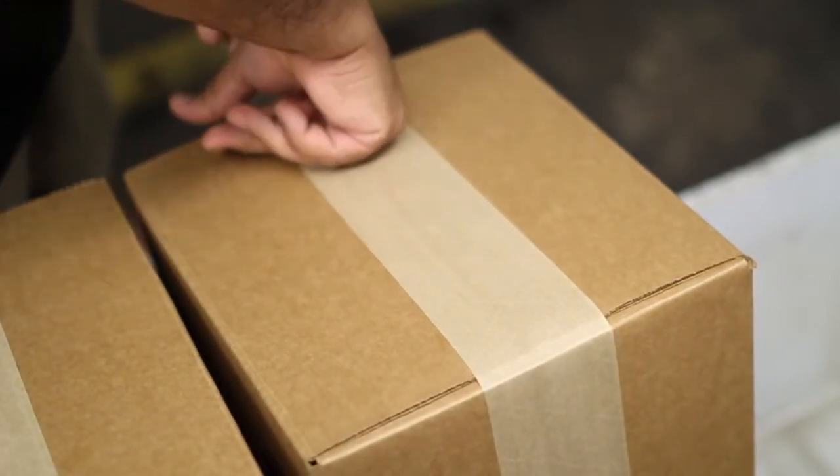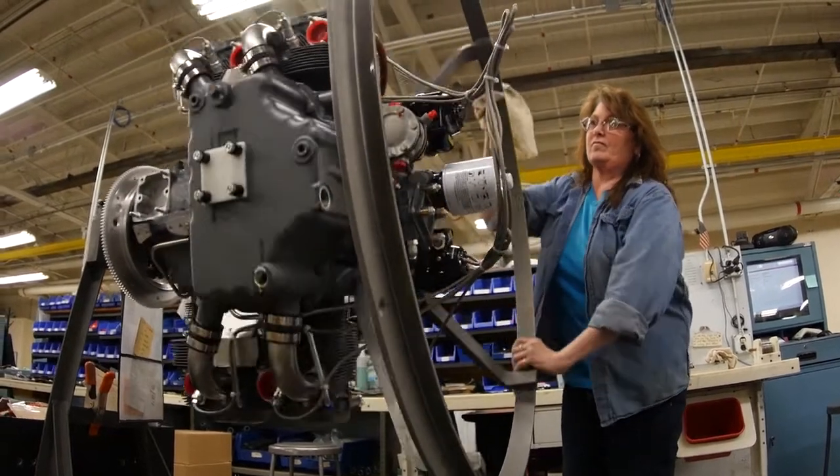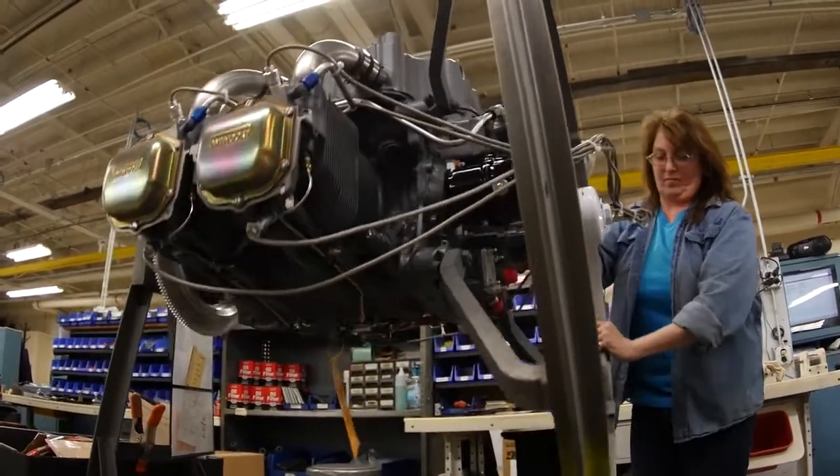All engines, whether new, rebuilt, or overhauled, leave the Lycoming factory with brand new cylinders.